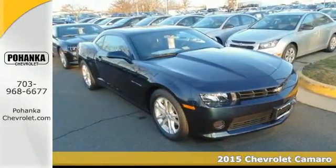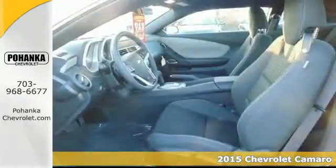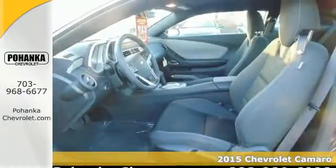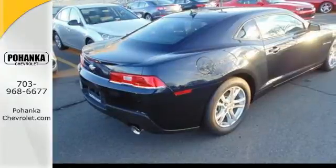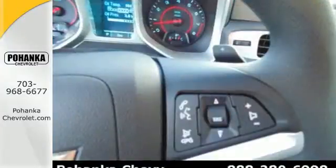It's a 2015 Chevrolet Camaro. If you love to drive, you will love this Camaro. It has a provocative look, with bold lines, muscular haunches, and dual exhaust.